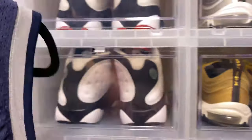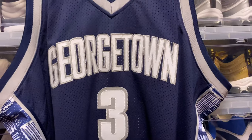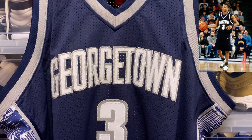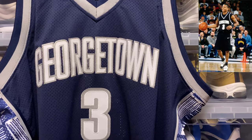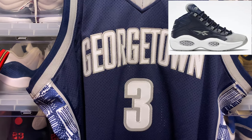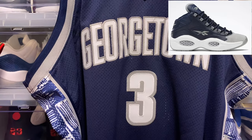I tried to order a Reebok Question Georgetown but Footlocker ended up canceling my order. At the end of the day I could probably wear this with the Concord 11s — and if you guys are familiar with Allen Iverson's college days, he was wearing the Jordan 11 Concord. I really want to get the Reebok Question, the latest one that came out with the Georgetown colors — blue navy upper and a gray suede tip. That'd be dope.